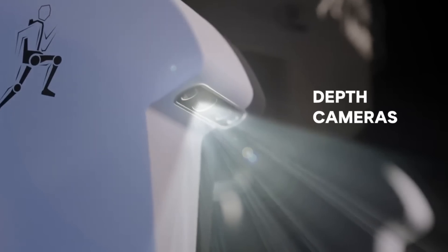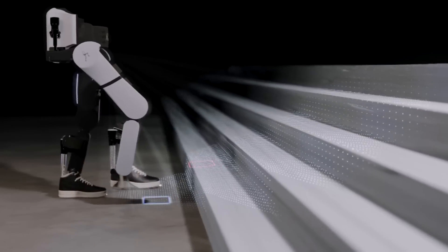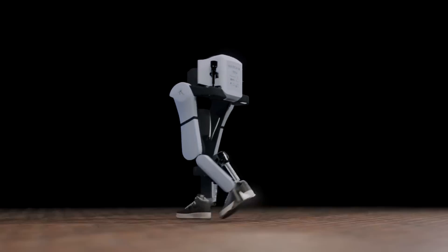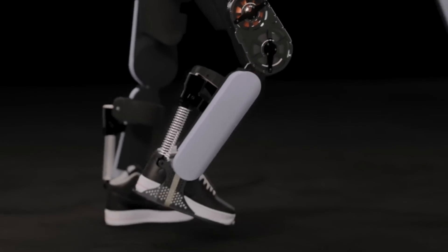However, exoskeletons in general are very promising, if only because they can help people with musculoskeletal disorders. The WHO estimates that there are about 1.7 billion of them. This is the area which the Dutch team Project March is working.